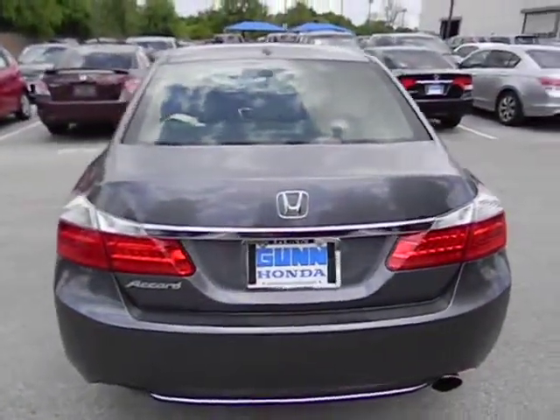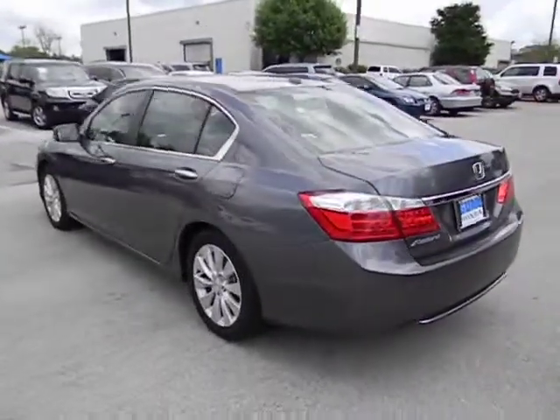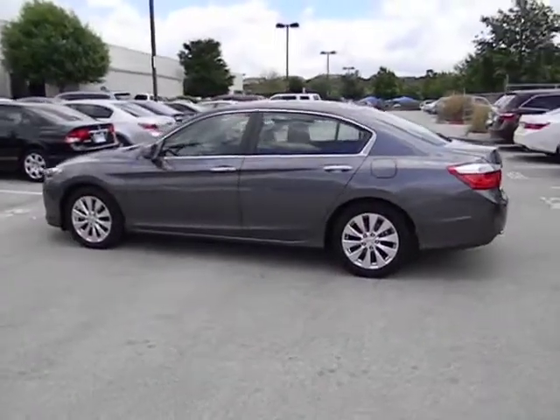Leather seats, tachometer, heated passenger seat, heads-up display, remote window operation, power heated outside mirrors, rear parking aid, and driver memory seats.